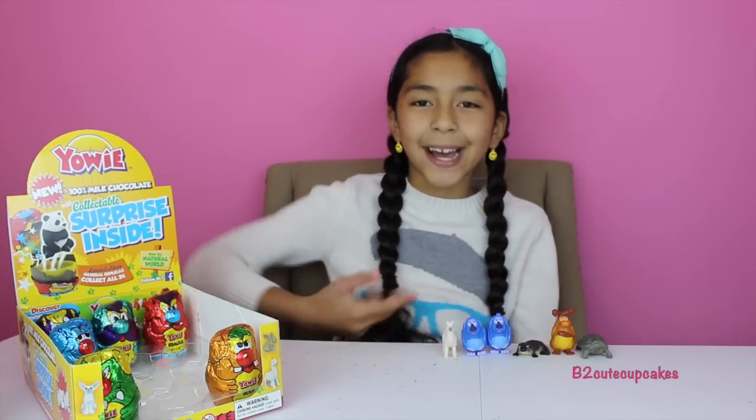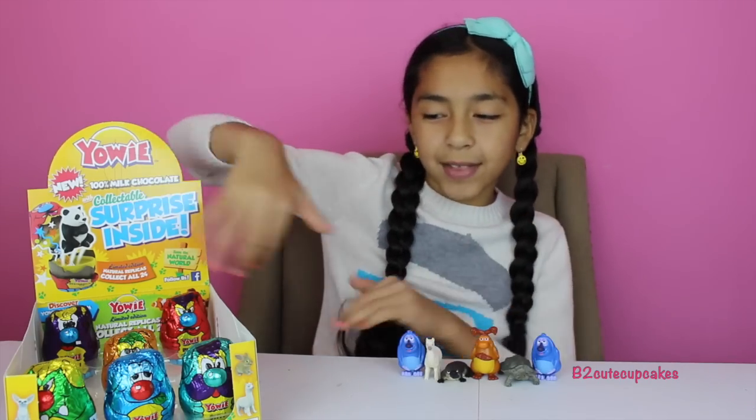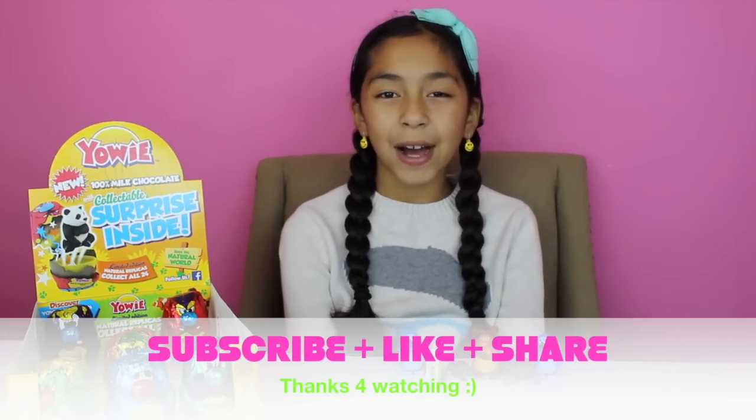Here are all the figures I got. My favorite was the turtle. Keep a look out for the other video of these other six. Well guys, that's all for today. Don't forget to subscribe, like, comment, and share, and I'll see you next video guys. Bye!